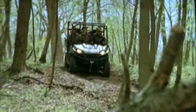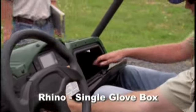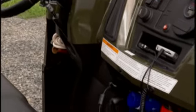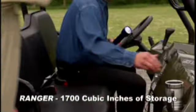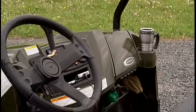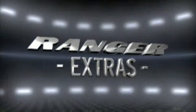Let's compare cab storage. If you're working or hunting, you always need tons of gear within arm's reach. The Rhino has a single glove box. The Ranger's brand new cab design has a big sealed glove box and four in-dash storage compartments. Total volume? Over 1,700 cubic inches — over three times what the Rhino holds. Plenty of room to keep all your gear handy while working or hunting.